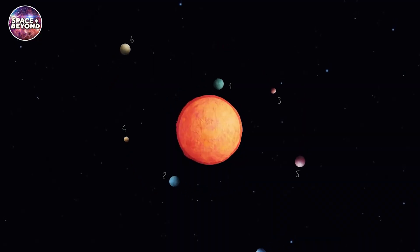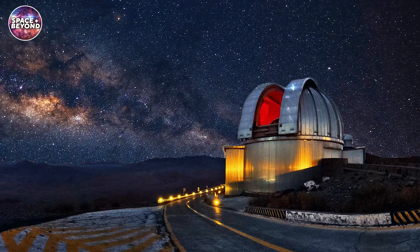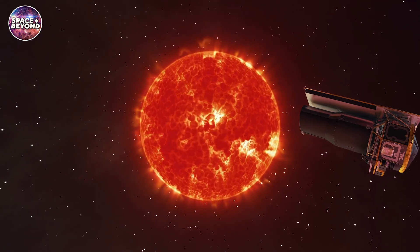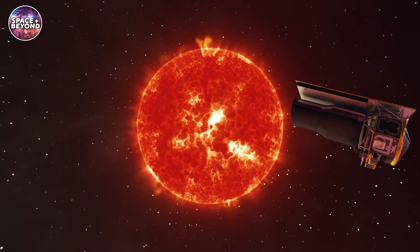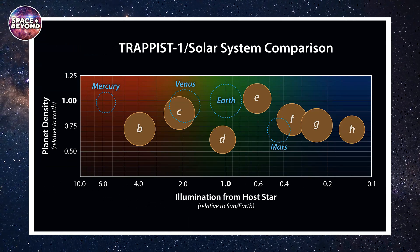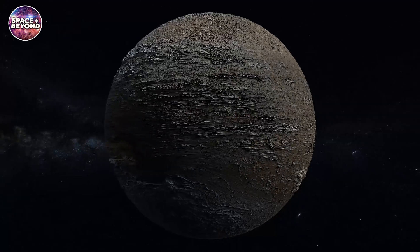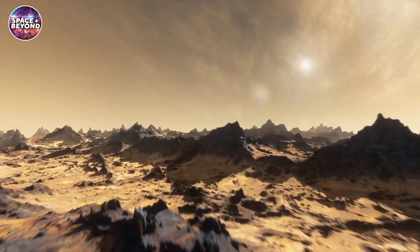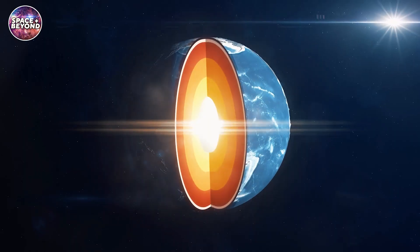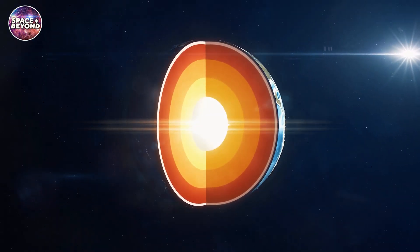The star was first sighted by the La Silla Observatory in Chile in 1999, but was later confirmed by NASA's Spitzer Space Telescope, which is now retired. The Spitzer Space Telescope study showed that the TRAPPIST-1 planets have remarkably similar densities, meaning they could all contain about the same ratio of materials that compose most rocky planets, such as oxygen, iron, silicon, and magnesium.